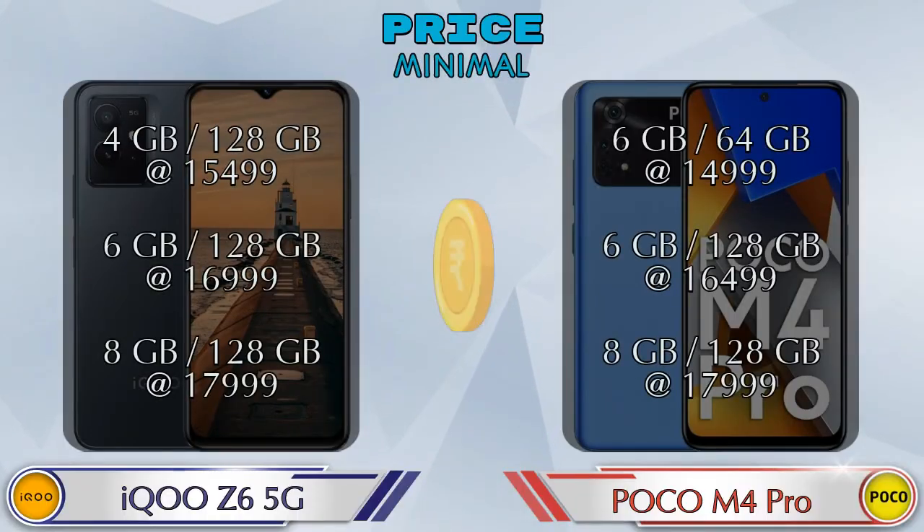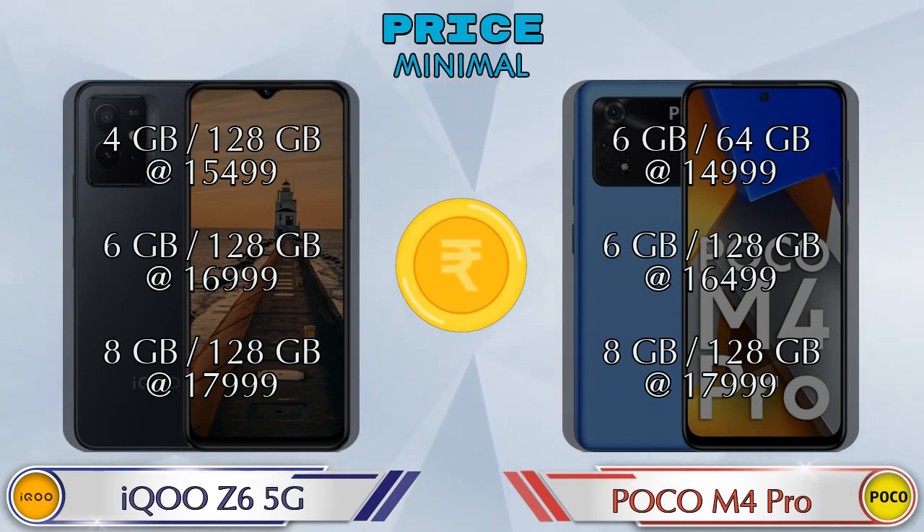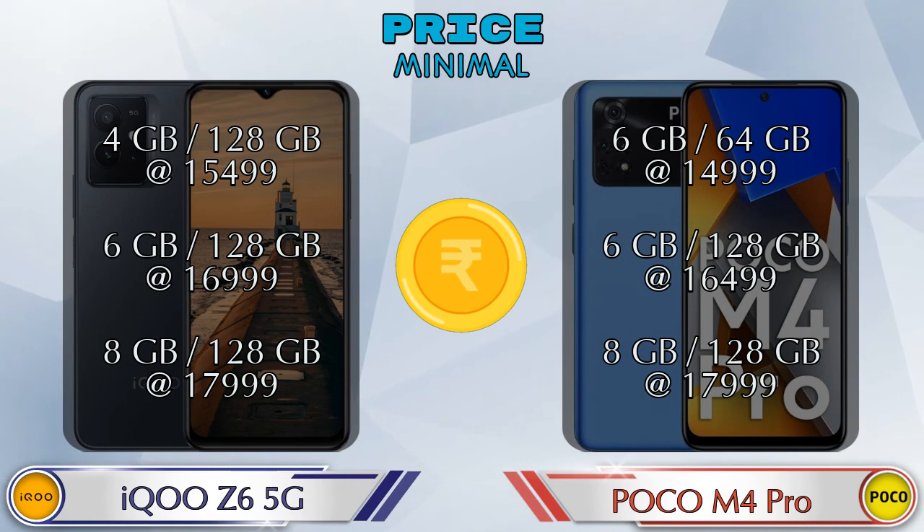Both phones have the same three variants. iQOO Z6 5G is available in 4GB RAM/128GB storage at ₹15,499; 6GB RAM/128GB storage at ₹16,999; and 8GB RAM/128GB storage at ₹17,999. POCO M4 Pro is available in 6GB RAM/64GB storage at ₹14,999 and 6GB RAM/128GB storage at ₹16,999.